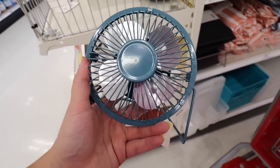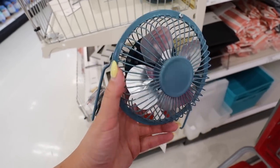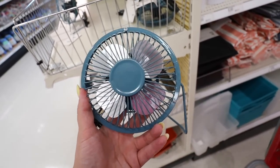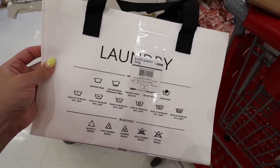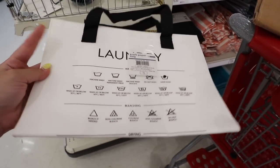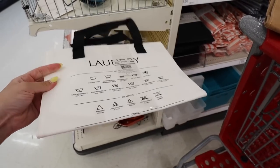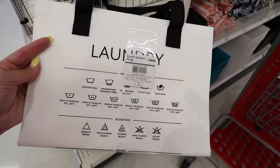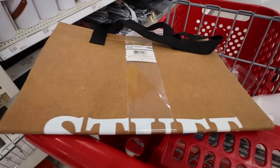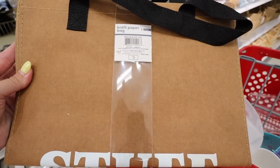The bento box comes in a fun colorway as well as black and white — these are $5 each. There's also a really adorable little desk fan; I only see it in teal but I'm sure it also comes in black and white, and it's $5. They also have two little craft paper bags made of thick paper — one with a laundry graphic and one brown one that just says 'stuff.' These are $5 each.